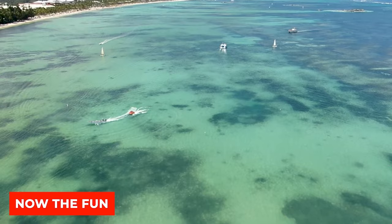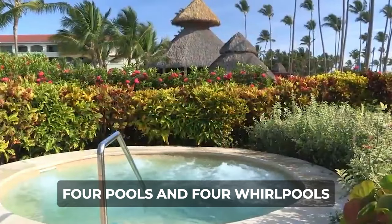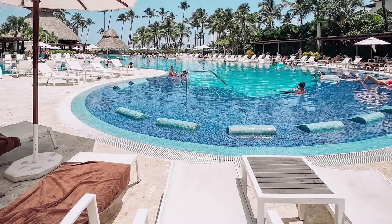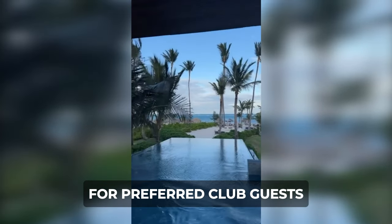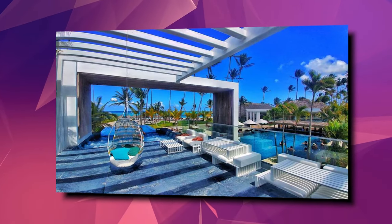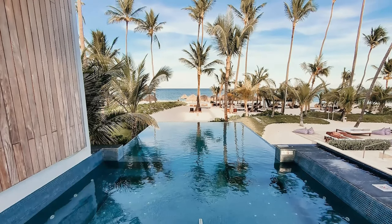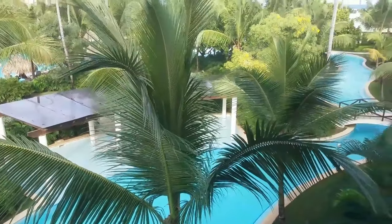Now the fun. The Secrets Royal Beach offers a delightful aquatic experience with its four pools and four whirlpools, ensuring a range of options for relaxation and recreation. The outdoor pool, surrounded by palm trees and featuring wooden bridges, provides a spacious tropical setting for a refreshing swim. For preferred club guests, an exclusive infinity pool with a swim-up bar awaits, complemented by an infinity whirlpool offering breathtaking views. Additionally, guests can unwind in the lazy river, floating leisurely amidst the resort's lush surroundings.